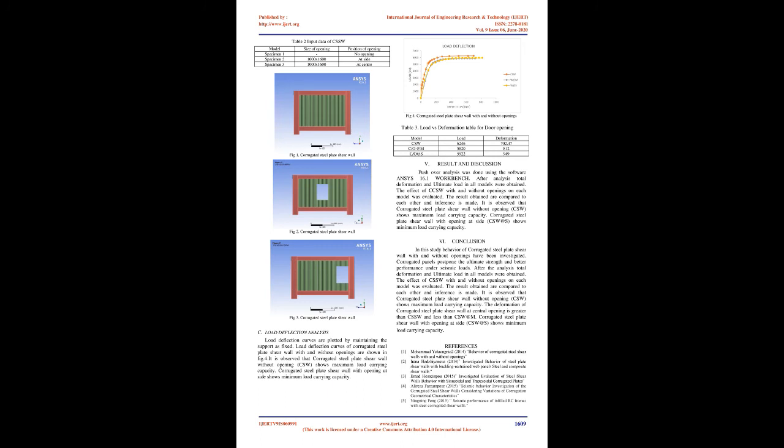Conclusion: In this study, the behavior of corrugated steel plate shear wall with and without openings has been investigated. Corrugated panels postpone the ultimate strength and show better performance under seismic loads. After analysis, total deformation and ultimate load in all models were obtained and compared. It is observed that the corrugated steel plate shear wall without opening (CSW) shows maximum load carrying capacity. The deformation of corrugated steel plate shear wall at central opening is greater than CSSW and less than CSW at M. Corrugated steel plate shear wall with opening at side (CSW at S) shows minimum load carrying capacity.